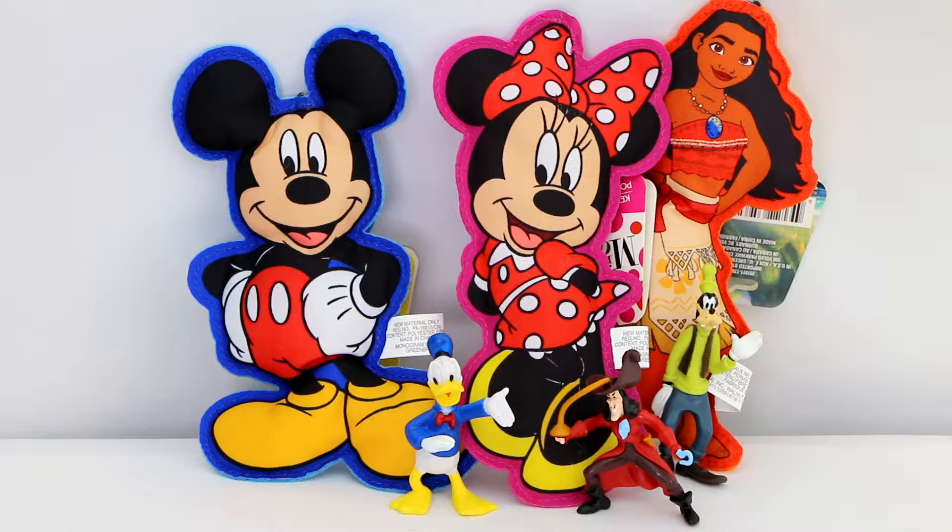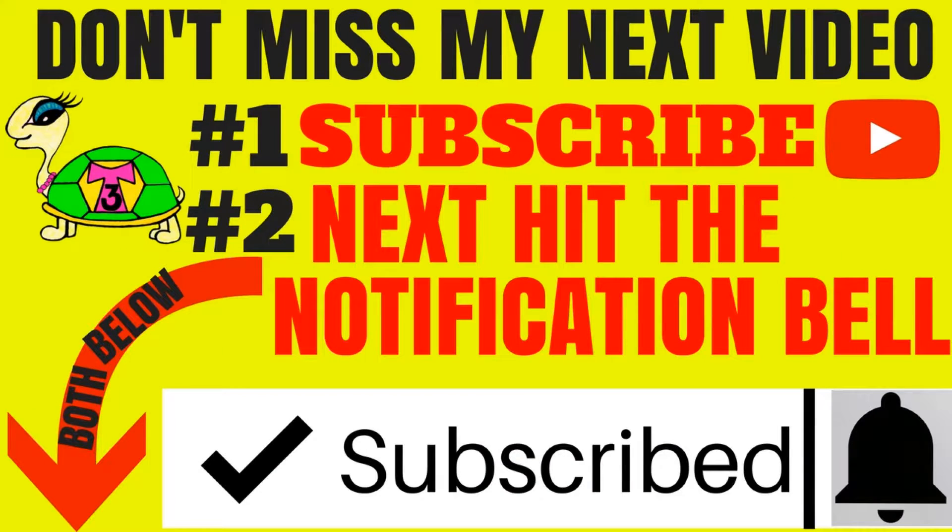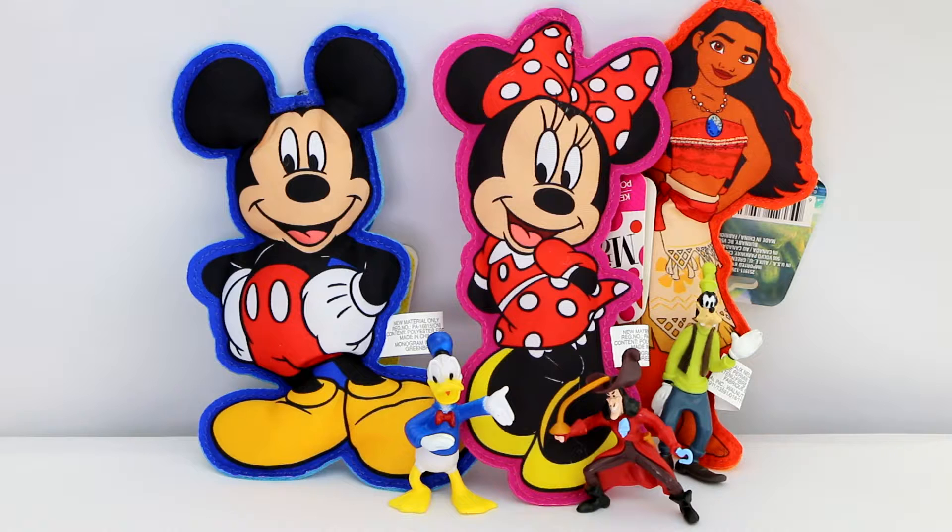All of these guys were just one dollar at the Dollar Tree, so I thought that was pretty awesome. If you have a Dollar Tree near you, check it out! Thank all of you for joining me today. I love seeing you guys — all your likes, comments, shares, and subscriptions. Don't forget to hit that notification bell. Have a turtletastic day, guys — love you!